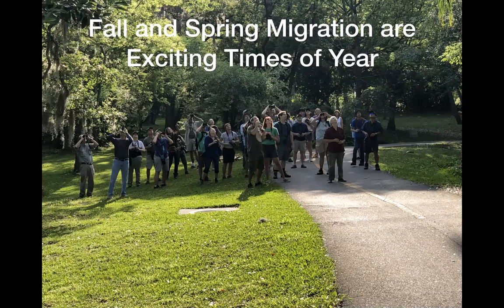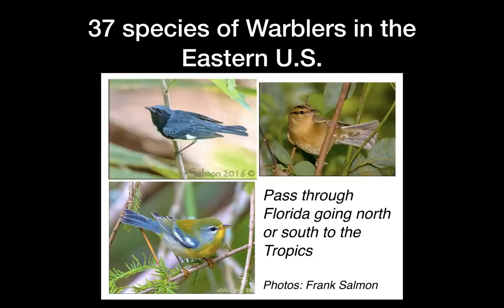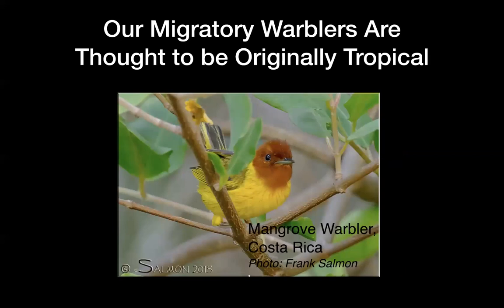Fall and spring migration are exciting times of the year, and this is one of our bird walks at Mead Botanic Gardens. There are 37 species of warblers in the eastern United States, all of them passing through at some point — some regularly, some rarely — going north or south to the tropics. These beautiful photos are by Frank Salmon, a member who caught the bug for warblers. Our migratory warblers are thought to be originally tropical, because they spend two-thirds of the year in the tropics.